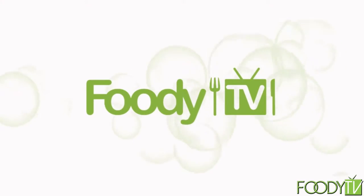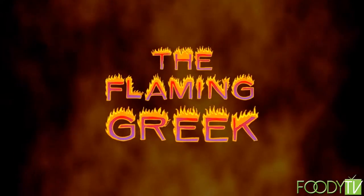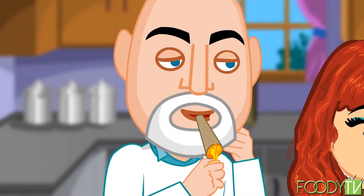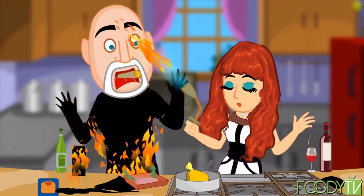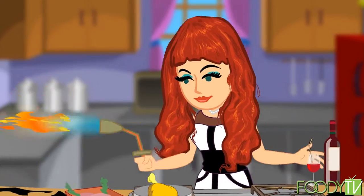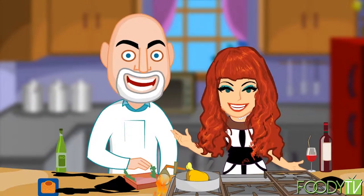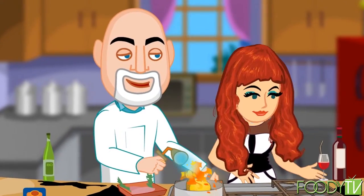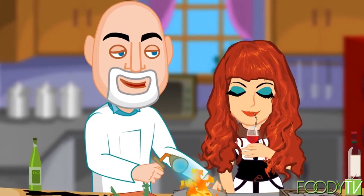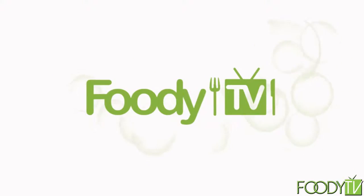Welcome to the Flaming Greek, the hottest cooking show on the planet. Watch the hilarious duo cooking up adventure with the help of the torch. Watch the Flaming Greek and Cammie on Foodie TV at www.theflaminggreek.com.